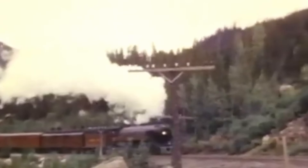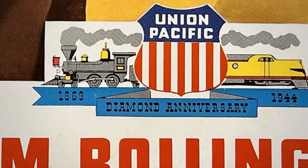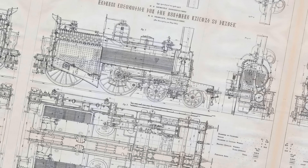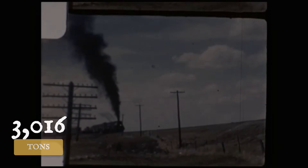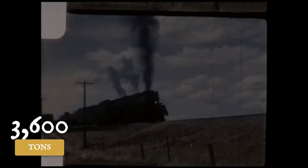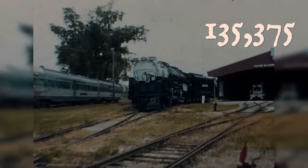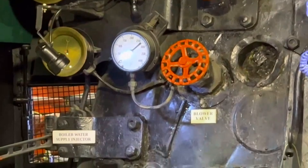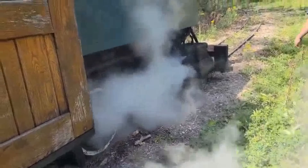Sherman Hill rises at 1.55% westbound on the original Union Pacific alignment. The Big Boys hauled 3,600 tons up that grade — numbers that looked impressive in railroad publicity departments. Run the calculations: 20 pounds of tractive effort are needed per ton per 1% of grade, plus rolling resistance at roughly 4 pounds per ton. Those 3,600 tons climbing Sherman Hill required about 126,000 pounds of tractive effort. The Big Boy delivered 135,375 pounds, leaving a reserve margin of 9,375 pounds — about 7% extra power for slipping rails or unexpected resistance.